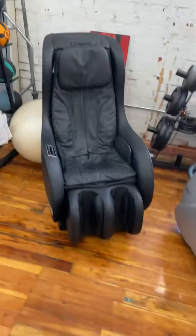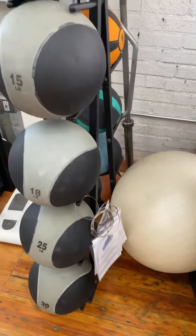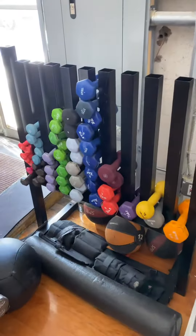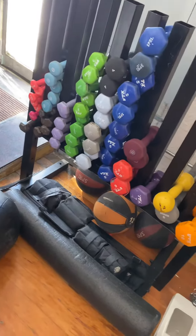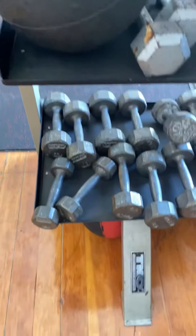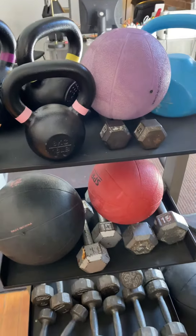We have this massage chair, some plates, yoga balls, medicine balls, colorful dumbbells — VTX brand and Spri. Some more steel dumbbells, some more kettlebells, and more medicine balls.